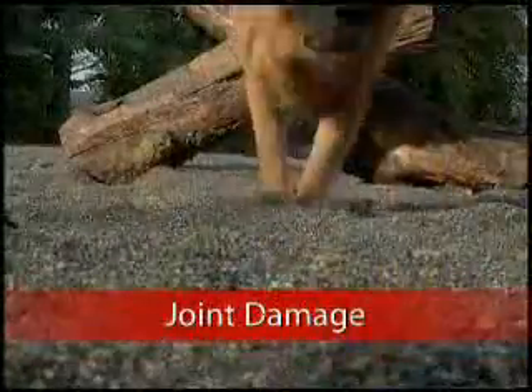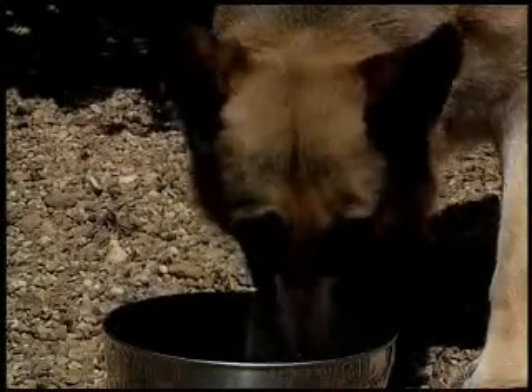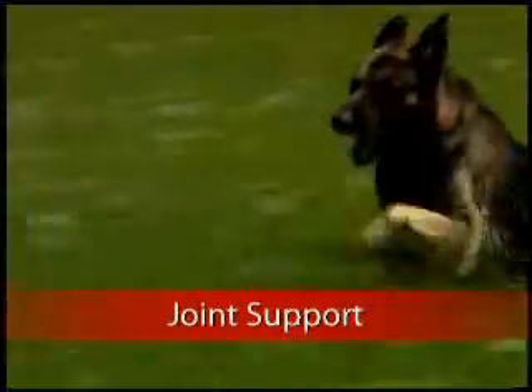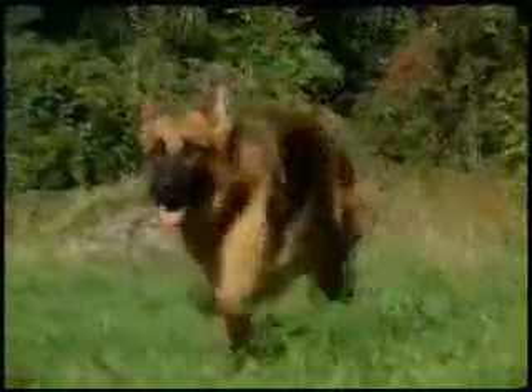The joints of the German Shepherd are frequently under great stress. The breed commonly develops hip and elbow dysplasia and osteoarthritis. Our nutritional solution is to protect the joints and reduce inflammation. Chondroitin and glucosamine are supplemented at our highest levels in German Shepherd 24, along with omega-3 fatty acids, to help reduce joint inflammation.